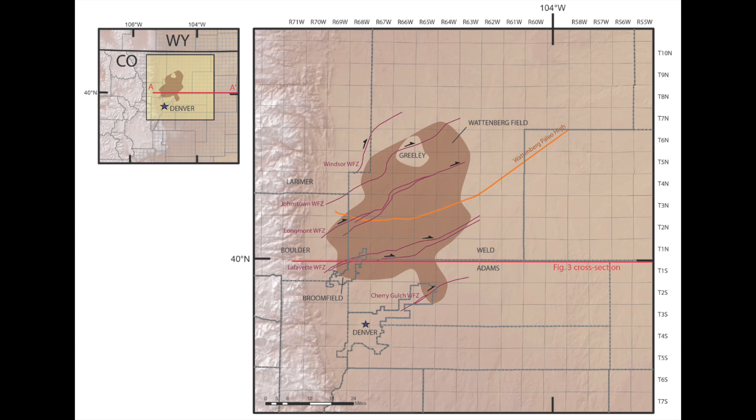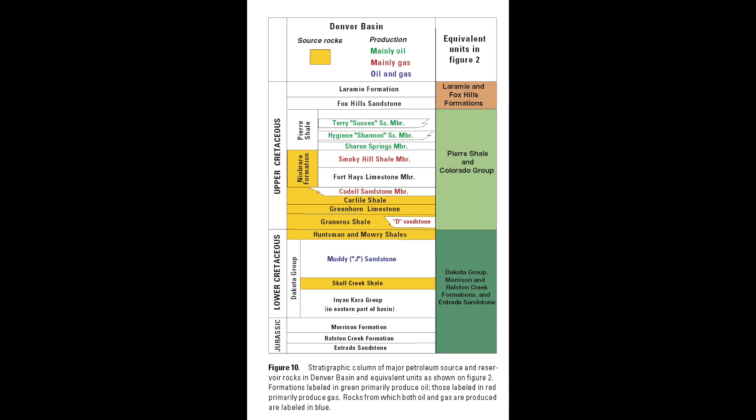The formations they're going after here are essentially always the Niobrara and the Codell. The Niobrara is kind of a chalky, marly, shale-y kind of rock — classified together as shale — and there are a couple different benches of it, but it's all treated as one formation. And then right below it, within a couple hundred feet max, is the Codell Sandstone.